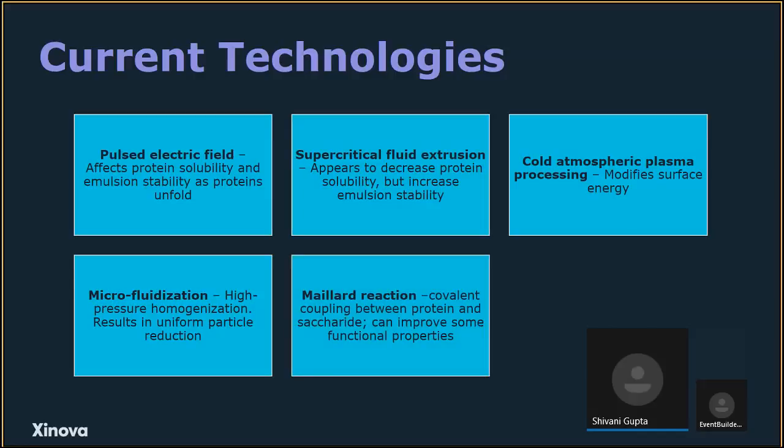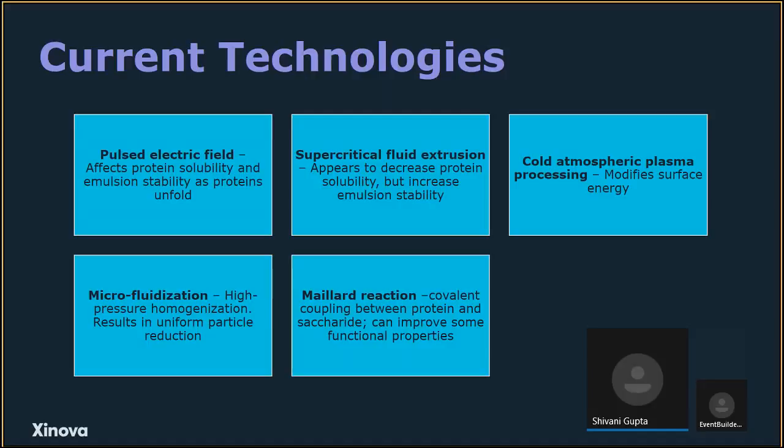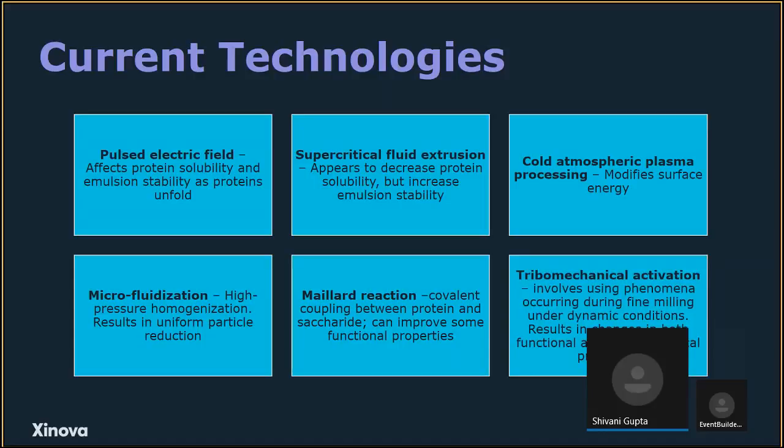The Maillard reaction is a covalent coupling between protein and sugar that can improve functional properties — for example, soy protein isolate covalently coupled with maltodextrin results in improved solubility and foaming properties. Tribomechanical activation is a technique that also results in small, uniform particles, though at lower temperatures — one example is with whey protein isolate, which is also stabilized by this method.